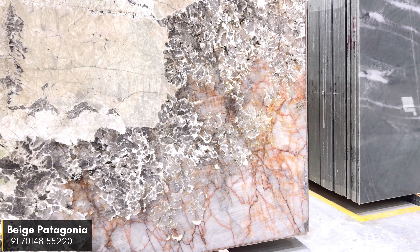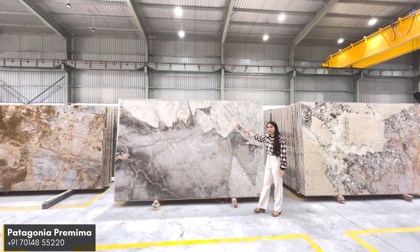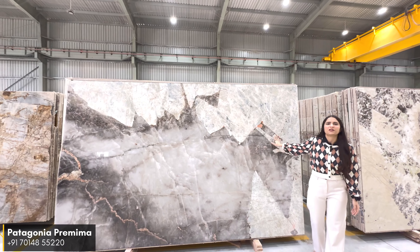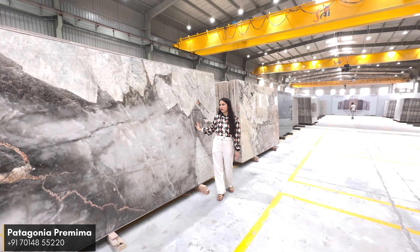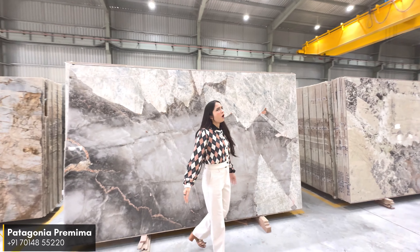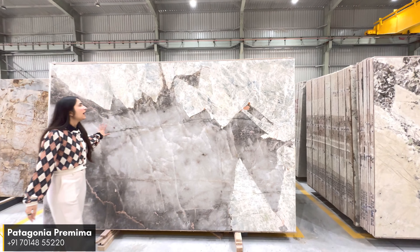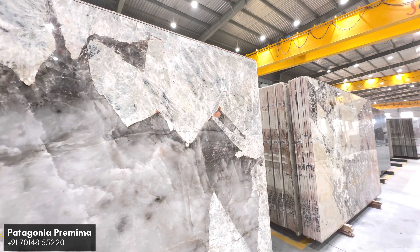Our next material is White Crystal. This material comes from natural quartz and has quite a unique pattern in our quartz series. This material looks like a mirror. It is available in both 20mm and 30mm thickness, and is mainly used for countertops and back walls.